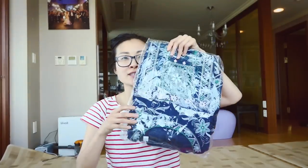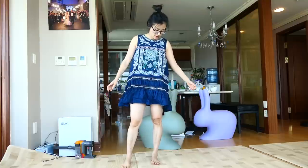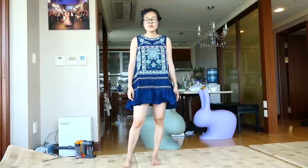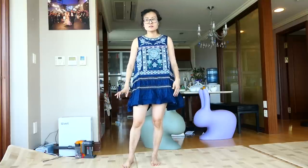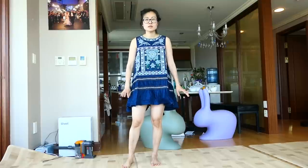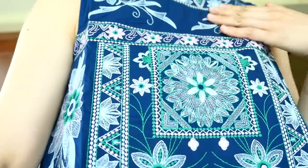I'll start with this dress. I saw it last summer and wanted to buy it, but it was really expensive so I didn't. It was on sale today for 29,000 won, which is about 28 US dollars. And this is all embroidery — it's all embroidered.